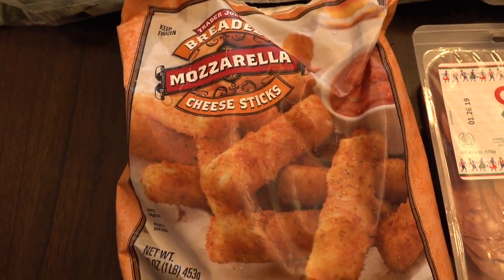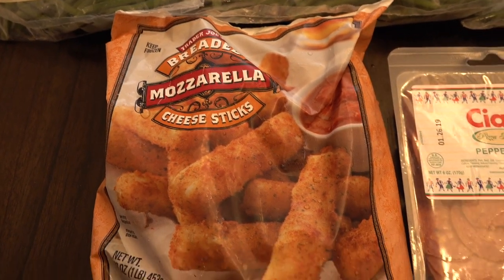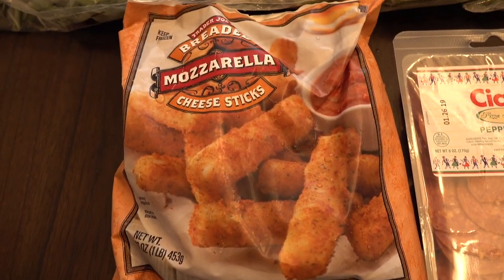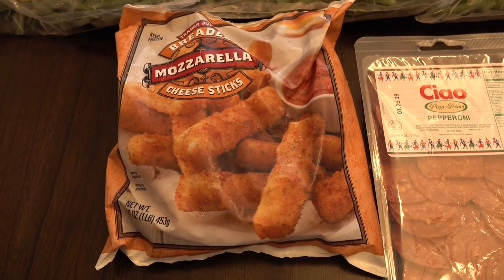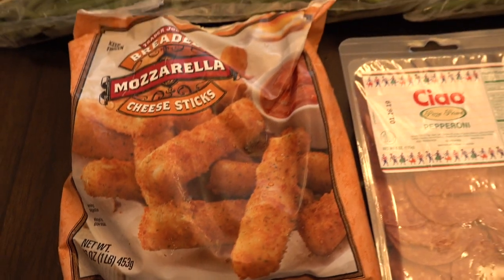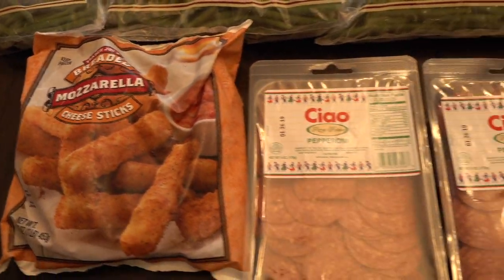My husband wanted some of these mozzarella sticks. To me the bag looks smaller than it used to be. I don't know if they just changed the packaging or they're putting less in there now. It says they're 16 ounces so probably the same amount — they probably just made the bag smaller.